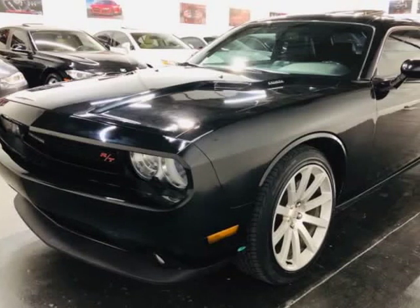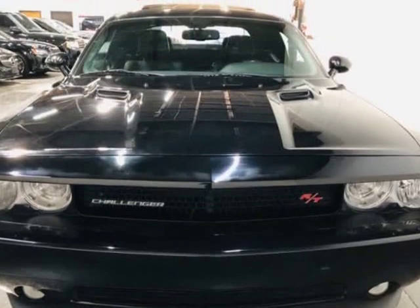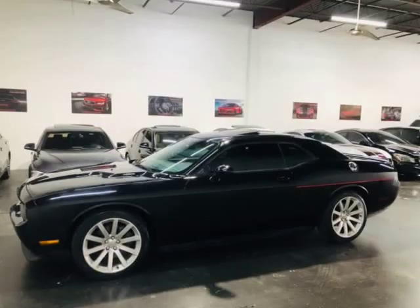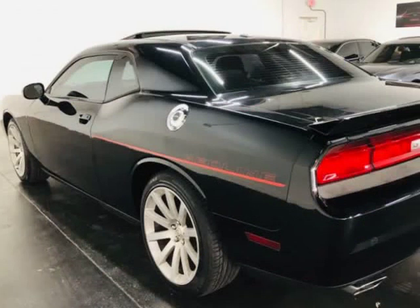This 2013 Dodge Challenger is brought to you by ModaCars. Here at ModaCars, all of our vehicles go through a rigorous 121-point vehicle inspection. This inspection is completed by AASC certified technicians. Therefore, all scheduled maintenance and service have been completed on this unit.